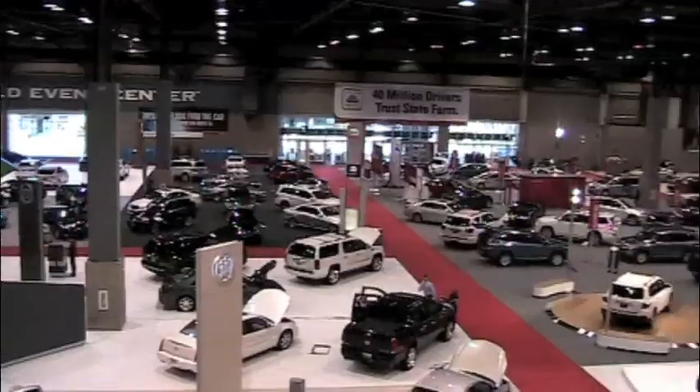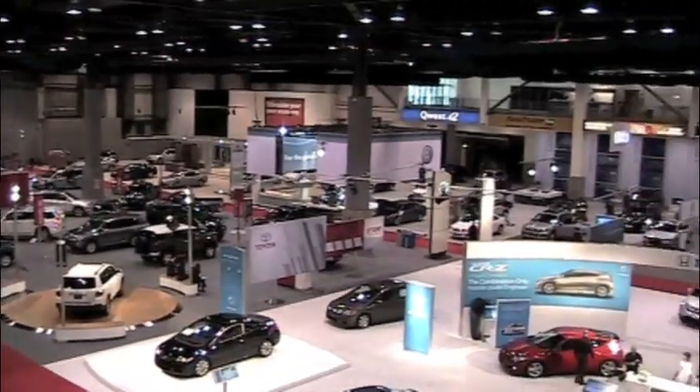Welcome to the Seattle International Auto Show, where this year you'll see Bolts, Cruises, Jukes, Leafs, and a lot more. So many cars, so little time.